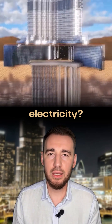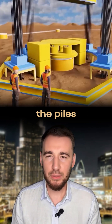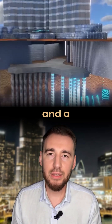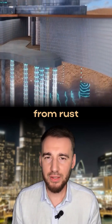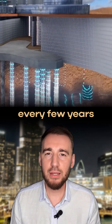But what about electricity? If it is not constantly supplied, salt water from the Persian Gulf will corrode the reinforcement rods inside the piles. Therefore, they used electrolysis technology. The rods were made cathodic and the titanium mesh was made anodic. Electricity passes between them and protects the reinforcement from rust, but heavily corrodes the anode metal. Therefore, the anode must be replaced every few years.